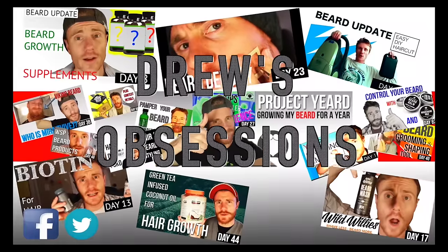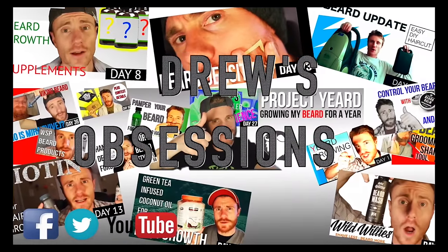Well, I hope that helped. Thanks for watching. Thanks to Beardbrand for hosting. And for more tips and tricks, follow my 365 day beard growing journey at Drew's Obsessions.